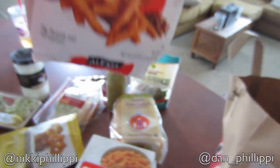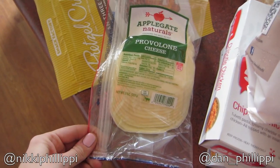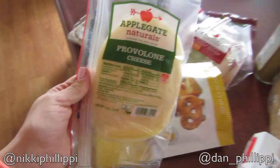Then we got these spicy sweet potato fries that Dan picked out. They're pretty good. I picked out a different kind of Alexia product — I'll show you when it comes up. Then we got this provolone cheese just for sandwiches and stuff, and that's kind of why we got the meat too. For everyone who doesn't know, I do technically eat meat now — I don't eat very much of it because I don't really like it, but occasionally I eat it.